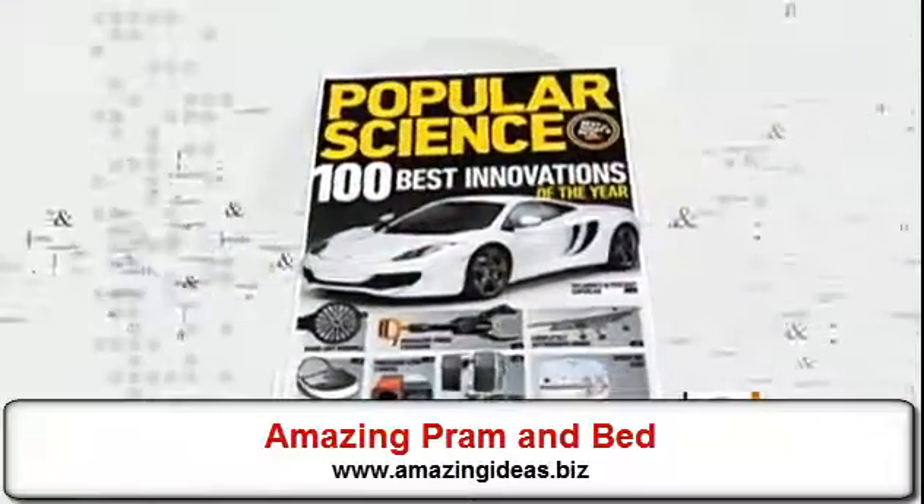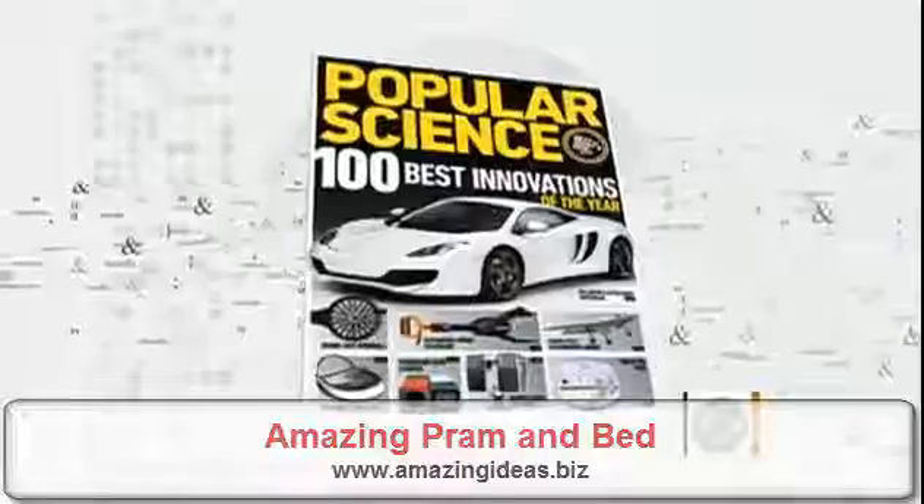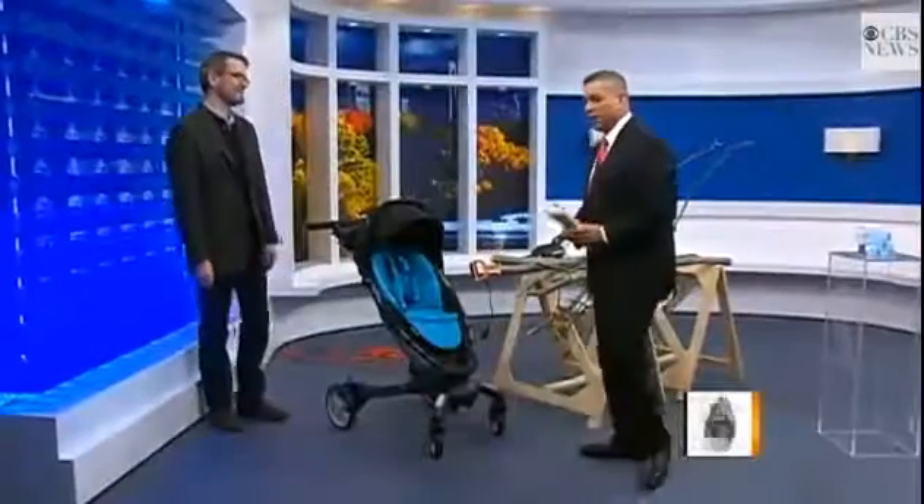Here with his favorite picks is Mark Janot, the editor-in-chief at Popular Science. Good morning, Russ. Thanks for coming in. A lot of cool stuff here.